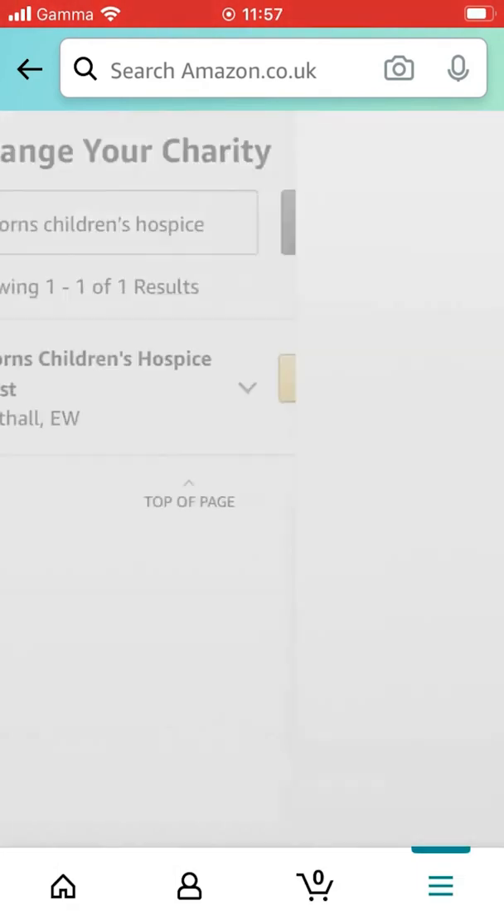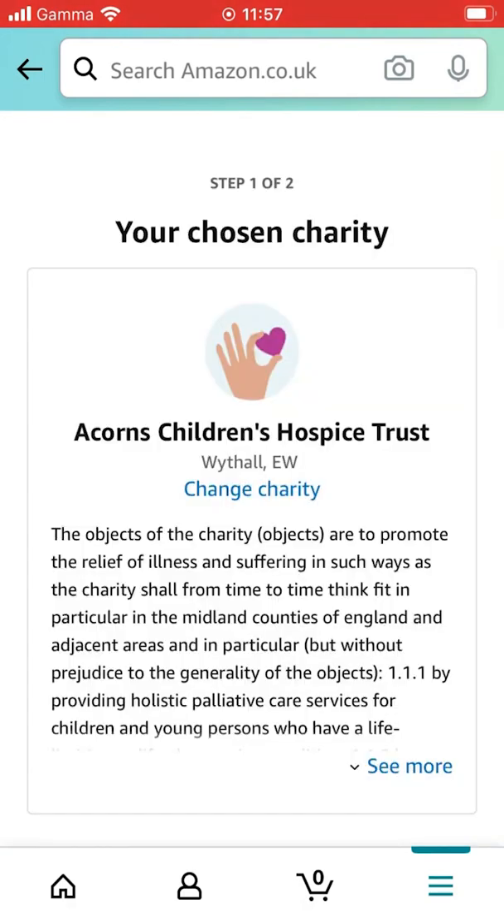Once you've found us, select and confirm charity.